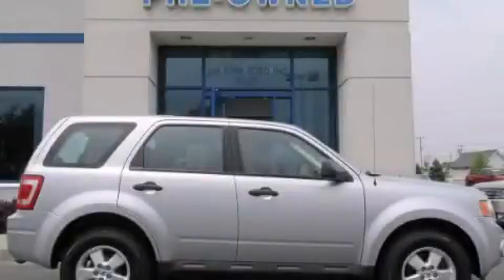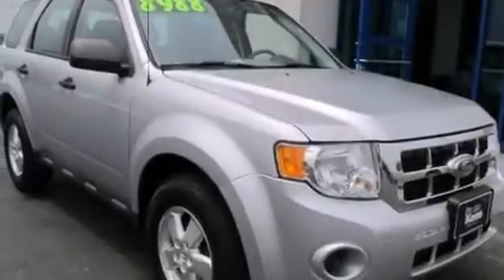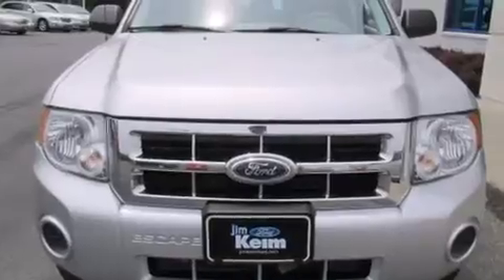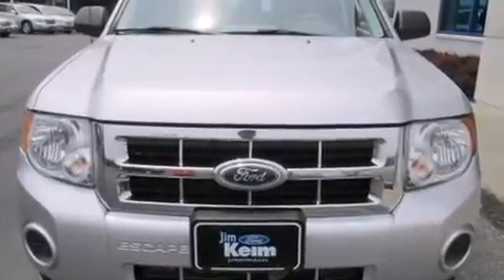This is a 2010 Ford Escape. Enough space for everything in life. This crossover has an automatic transmission, an inline four-cylinder engine, and four-wheel drive.